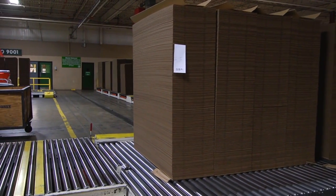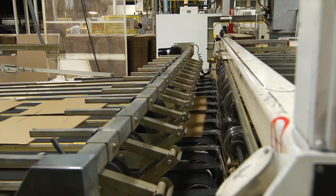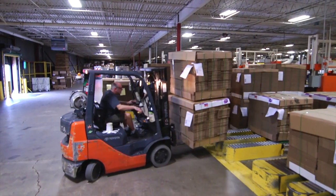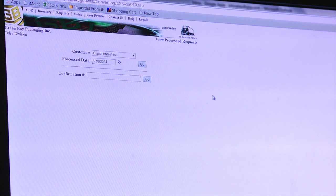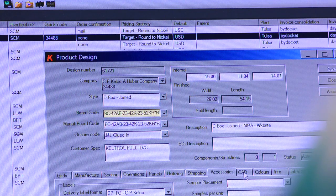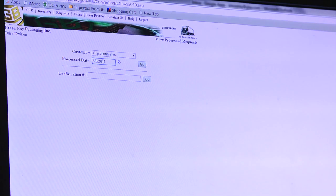Following lean principles, automated material handling systems require less direct handling of your product. The results? Higher quality and greater productivity. Green Bay Packaging boasts 70,000 square feet of warehouse space for just-in-time, vendor-managed delivery needs. Combined with our simplified e-commerce system, you can stay on top of your order 24-7. In addition, an internal software network is utilized to provide real-time customer feedback on service date needs in seconds versus hours.